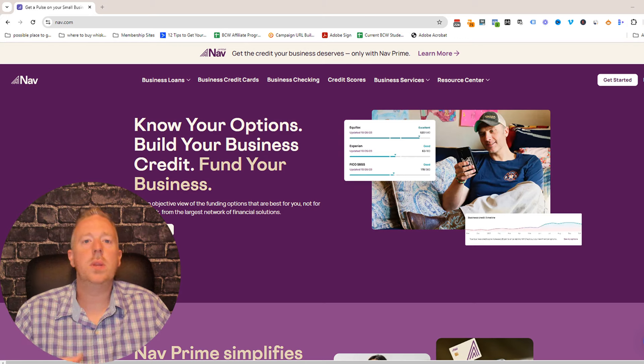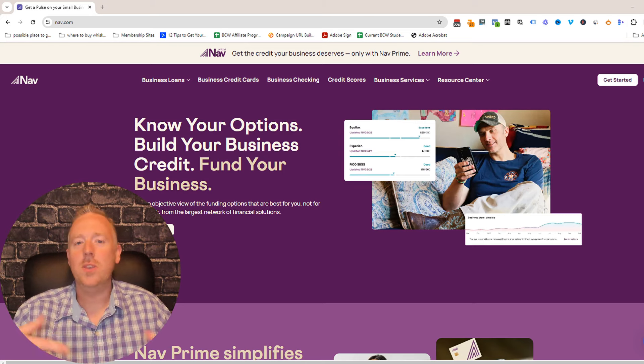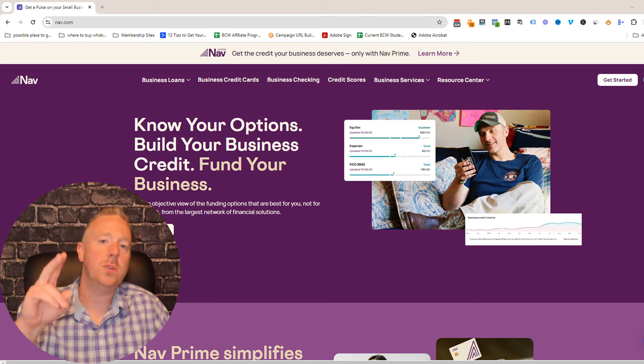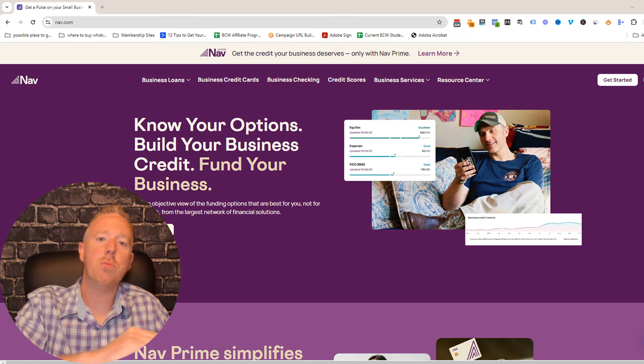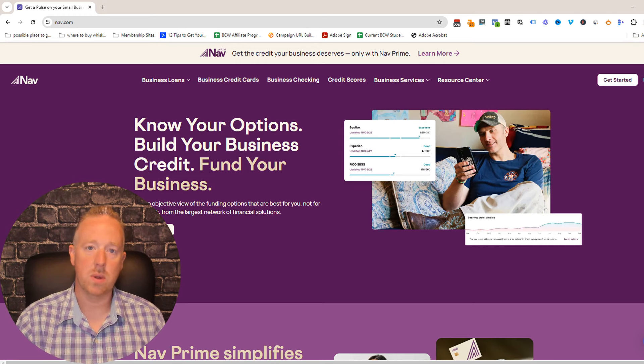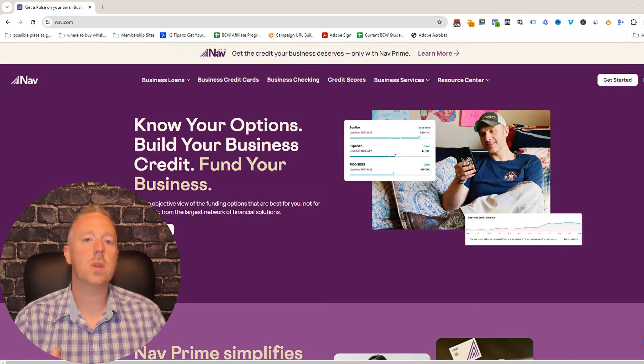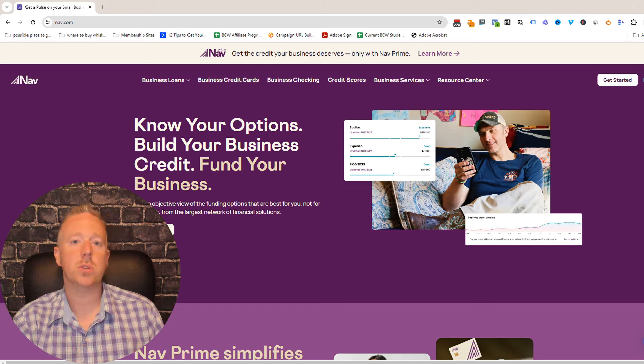If it were me buying a shelf corp, I actually would not want to buy one that already has credit established. There are companies like NAV that very quickly boost up your business credit score. Within a matter of weeks, you can get a service like NAV Prime that'll add two reporting trade lines to your business credit profile. Every positive reporting trade line boosts your score with the three business credit bureaus: Dun & Bradstreet, Experian, and Equifax. So you can get a clean, well-established shelf company and then boost the business credit score on your own.